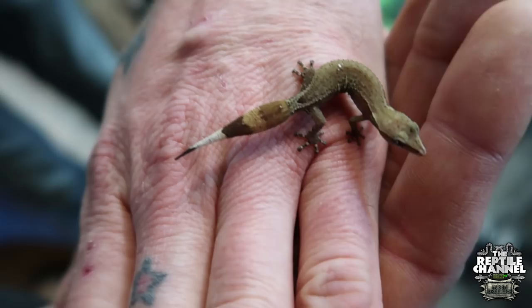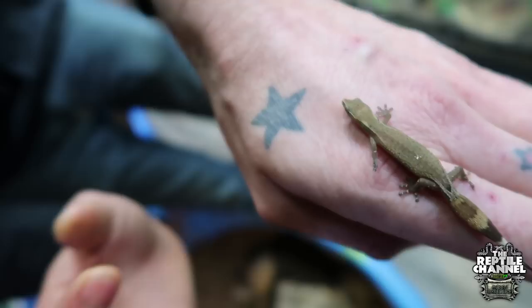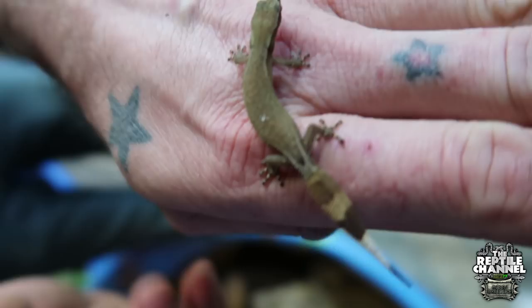Look at that tail. Something cool about these guys is this is actually a regenerated tail. They're one of the only gecko species where their regenerated tails are usually cooler than their original tails. They can fire up and become like a bright orange. That is a cool little gecko.